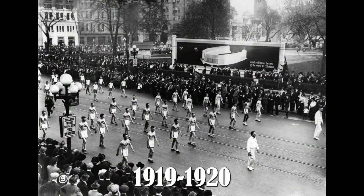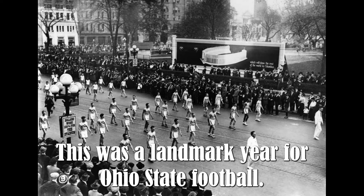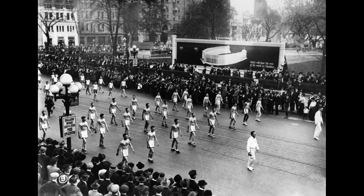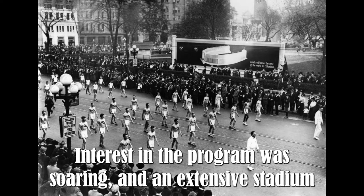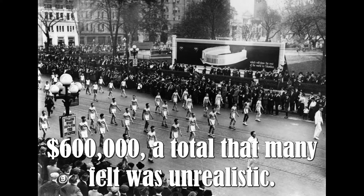1919–1920: stadium fundraising campaign launched. This was a landmark year for Ohio State football. Interest in the program was soaring, and an extensive stadium fundraising campaign was launched in the fall with a goal of reaching $600,000 — a total that many felt was unrealistic.